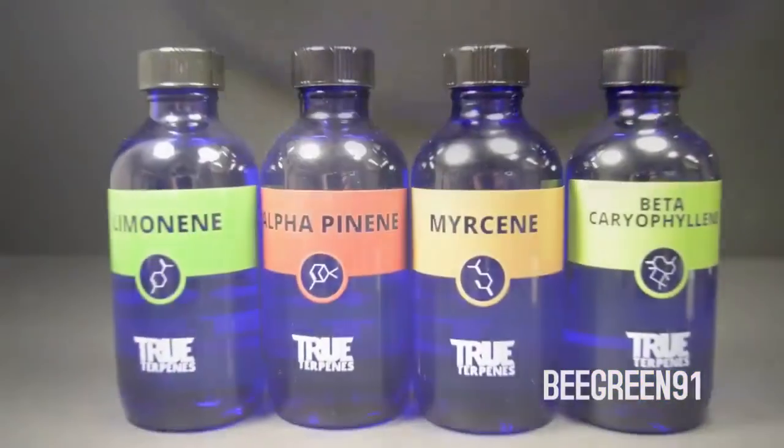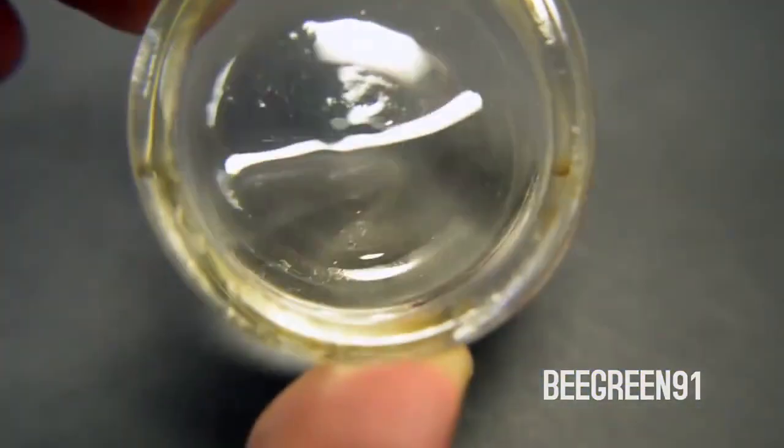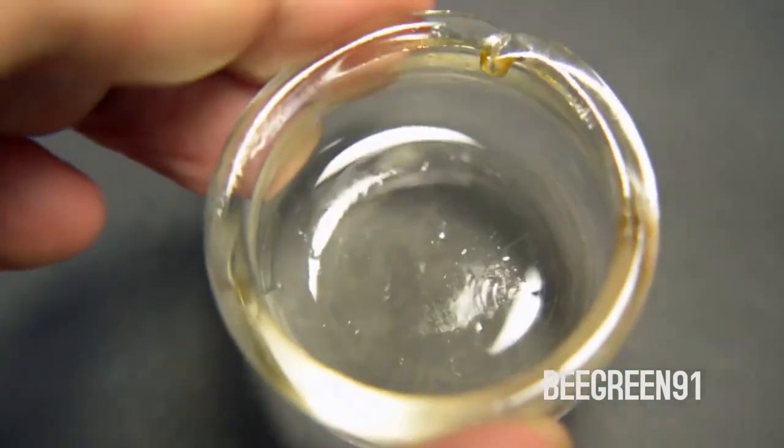Terpenes are extracted from the plant material by steam distillation or vaporization. They do this by taking the raw plant material and placing it into a distiller, steaming the cannabis while the condensation is collected by a condensing tube where it's liquidized, and then it goes through a refining process to produce a pure terpene.